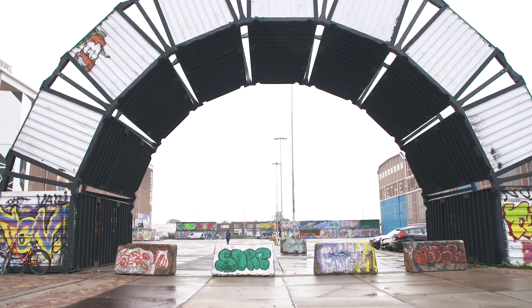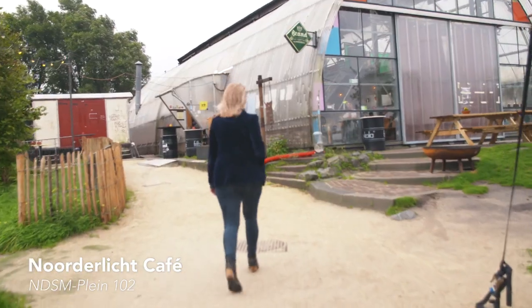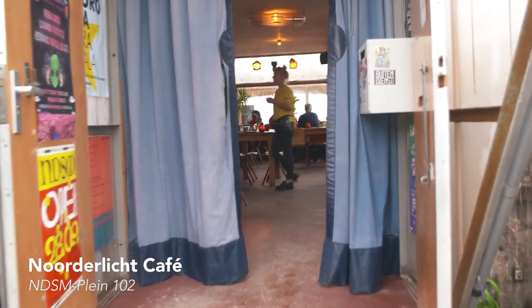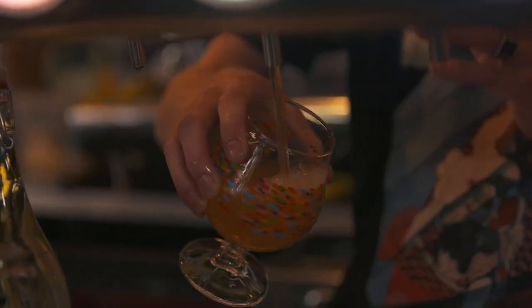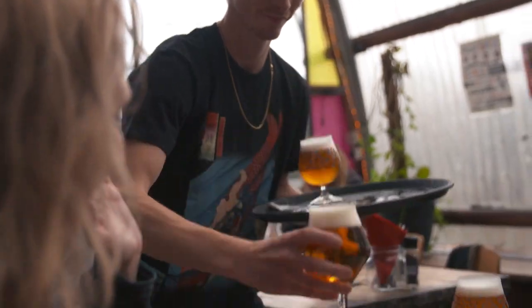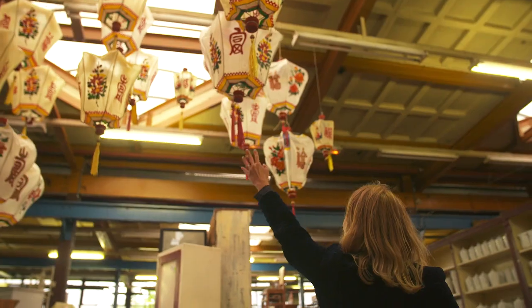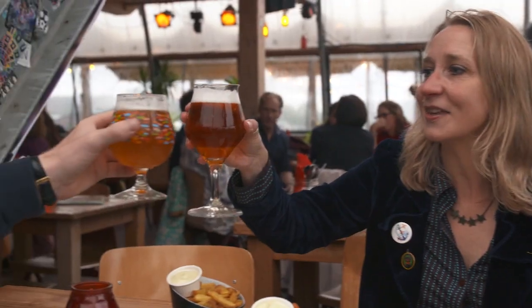So we've seen a lot of the NDSM. Let's go have a beer. It's kind of gray outside but it'll be nice once we get in. So this is the NDSM — a vibrant creative community. Lots of cool spots to hang out and lots of interesting places to discover. Cheers to the NDSM!